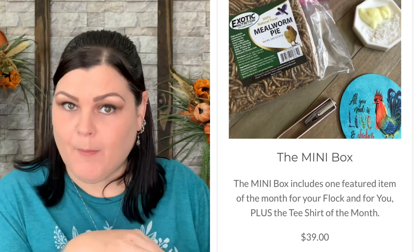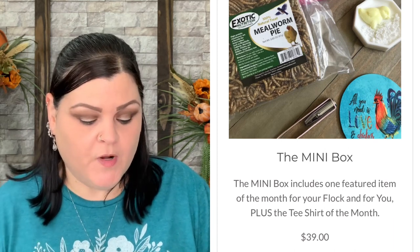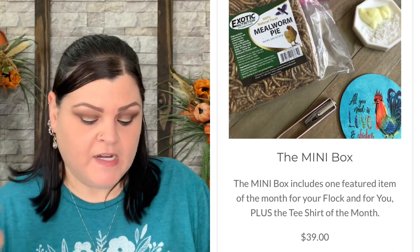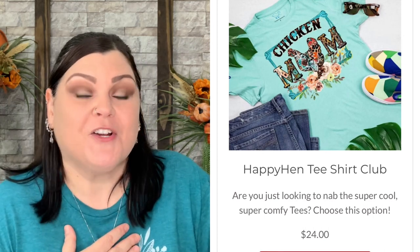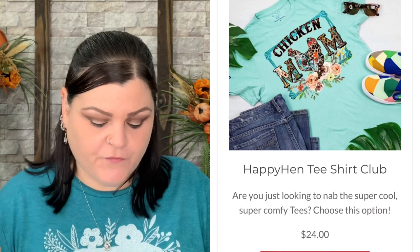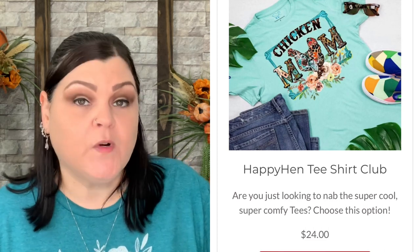The mini box still comes with the monthly t-shirt plus one featured item for your flock and one featured item for you. The mini box is $39 per box, $38 on a three-month plan, or $37 on a six- or twelve-month plan. If you don't have chickens and just want to wear a chicken shirt, there's the Happy Hen T-Shirt Club at $24 per month, down to $23.33 for three months, and $22.50 for a twelve-month plan.